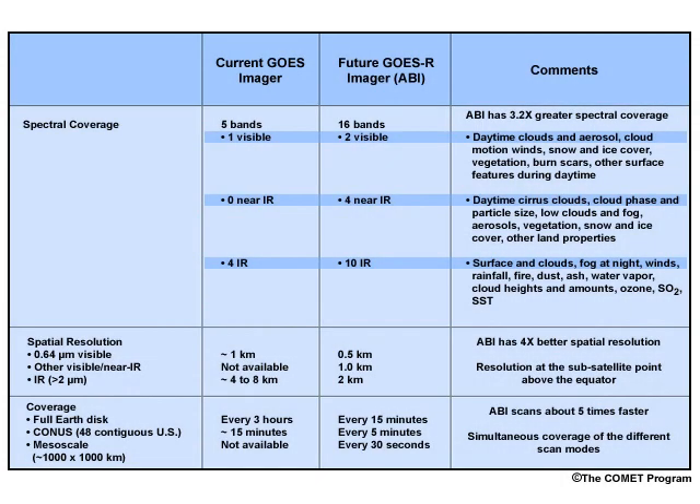The Advanced Baseline Imager, ABI, is a 16-channel imager that will provide better products for forecasting, severe weather warning, numerical weather prediction, and climate and environmental monitoring. The ABI improves on the current GOES imager with 4 times higher spatial resolution, 5 times faster imaging, increased spectral coverage due to 3.2 times more channels, and more accurate measurements for observing subtle features.